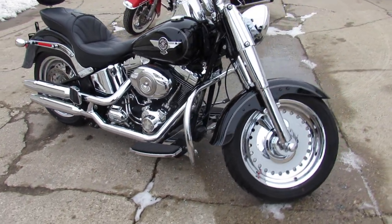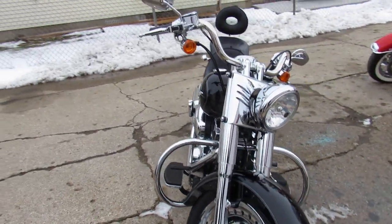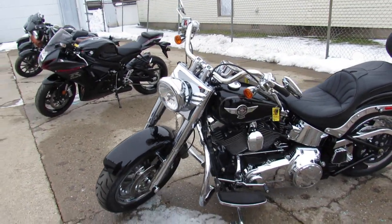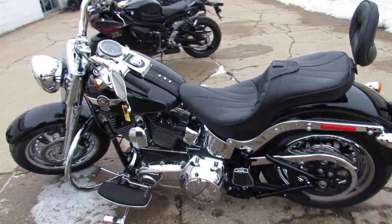Hey guys, ApprovalPowersports.com here doing some videos on the used Harley Davidsons. We've got them stacked up in the showroom. Check it out — this one here is a 2011. It's got 2,790 miles, guys. This thing is perfect all the way around. One owner, low mileage Fat Boy.